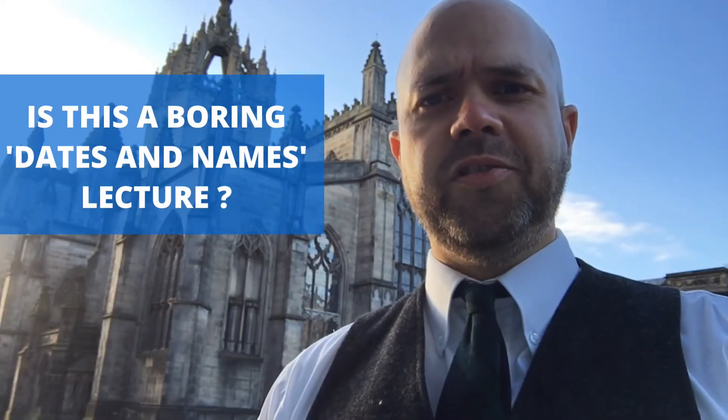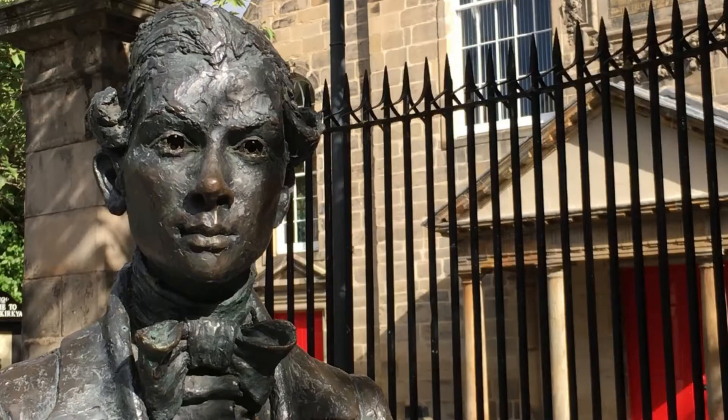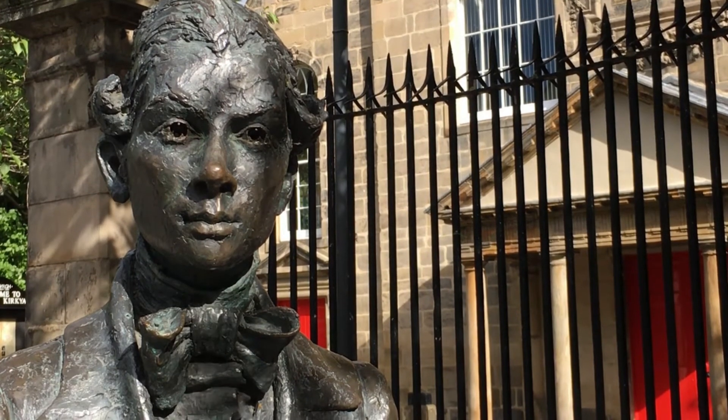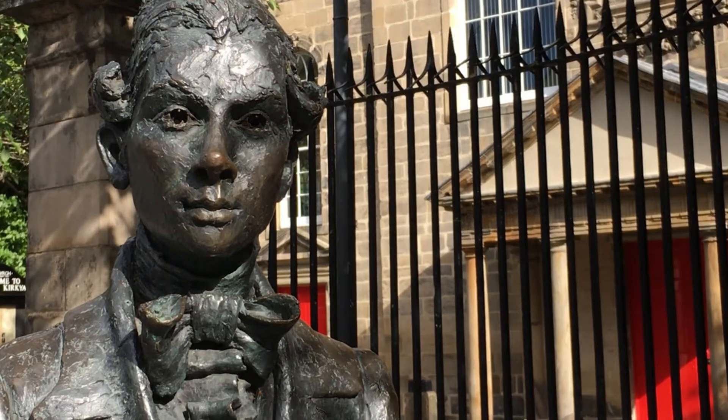Is this a boring dates and names lecture? Well, this isn't a tour about dates. It's a story about the people and the events which played out on this street. In the 1950s, a historian said that two-thirds of Scotland's history — not just Edinburgh's history — happened here. You'll walk in the footsteps of people who made Edinburgh what it is today. Some of them are truly inspirational, and a lot of them are on the more despicable side, which makes for some very good stories.